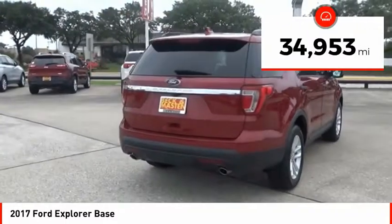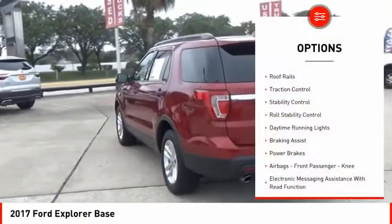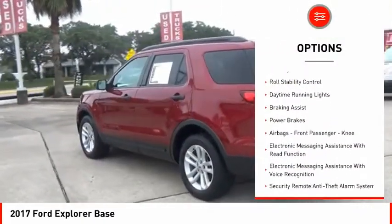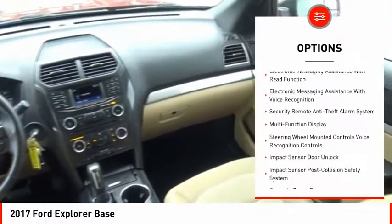This vehicle has less than 35,000 miles. Here are some of this vehicle's great options: roof rails, traction control, stability control, roll stability control, daytime running lights, and braking assist.